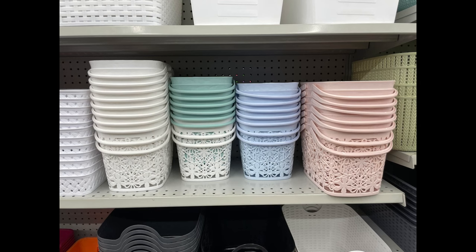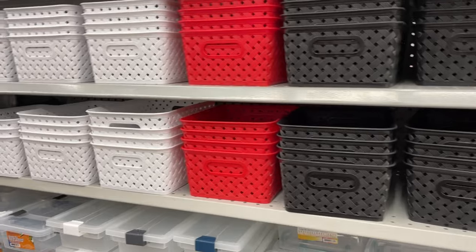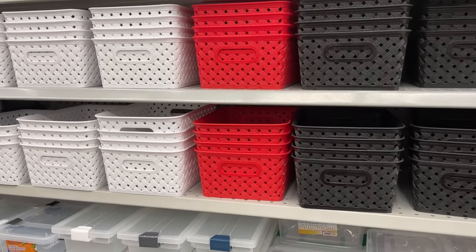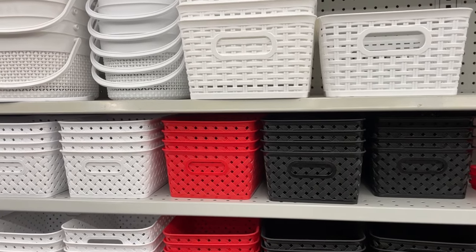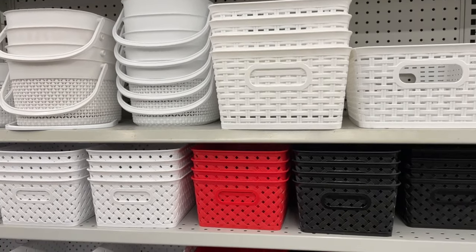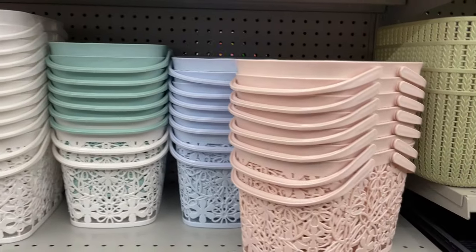Next up are these cute baskets. Dollarama has some really nice basket finds — I'd call them home storage options rather than home decor. These baskets can actually be used in your bedroom, bathroom, pantry, or as a dim feet. I think they're useful and cute.